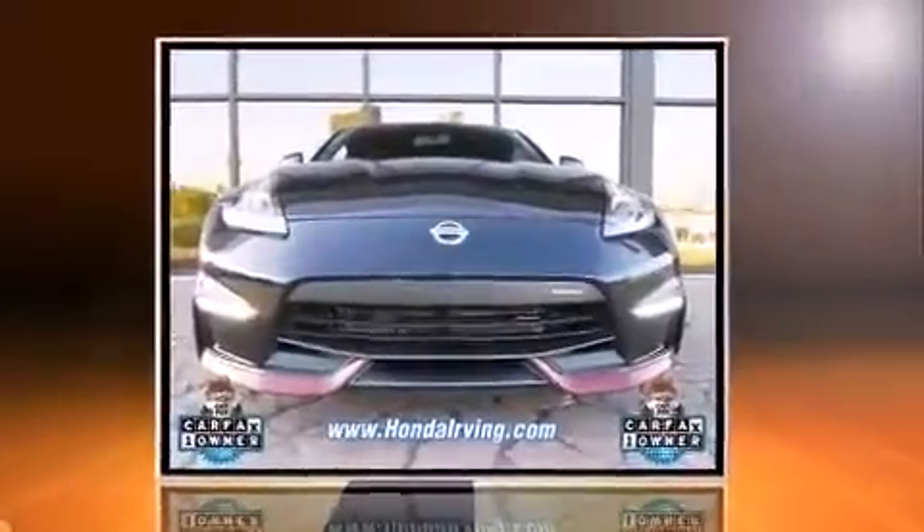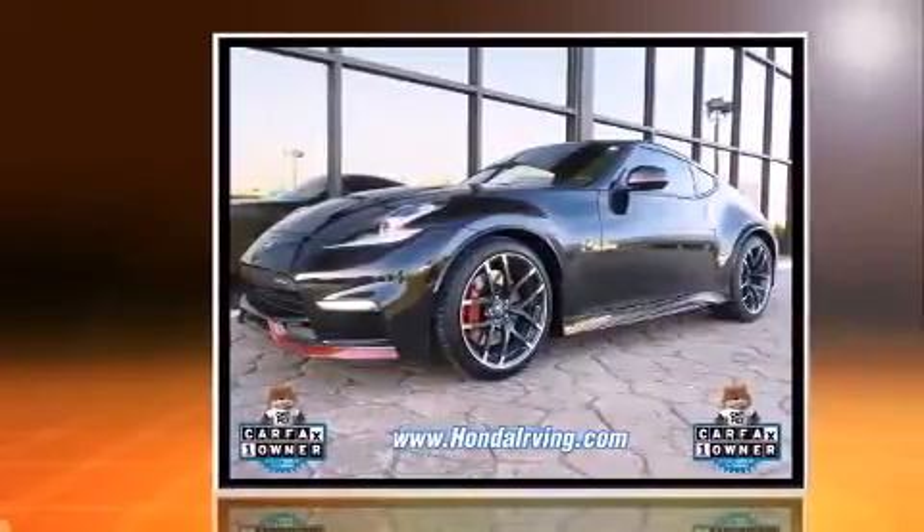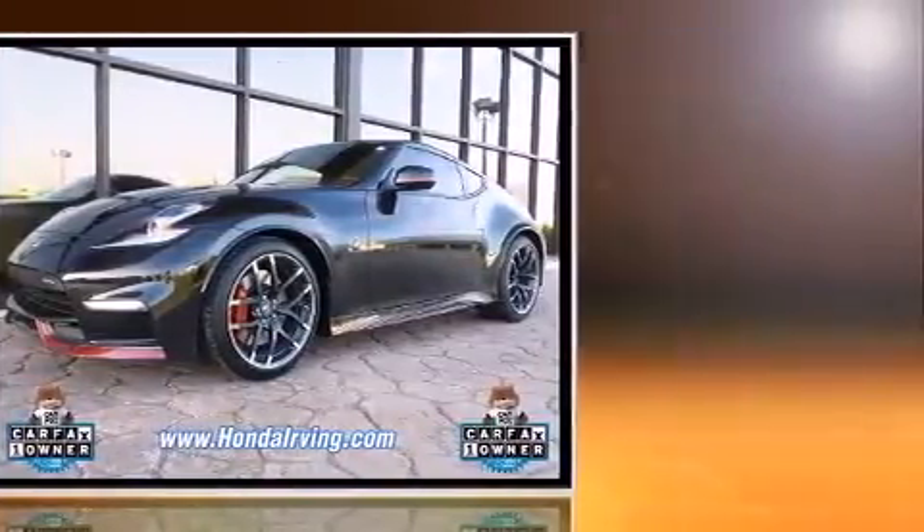The 2015 Nissan 370Z. With less than 10,000 miles on the odometer, you can be confident that this pre-owned vehicle will provide you reliable transportation.